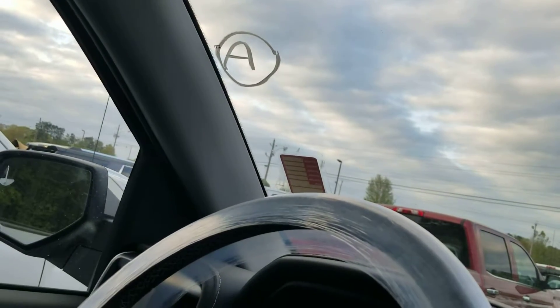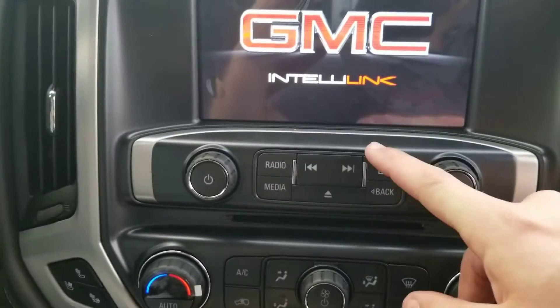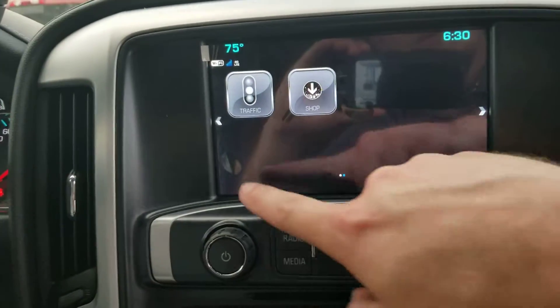That 'A' with a circle around it — that's very important. That means it had no hail damage. We had hail damage on the 19th of March, but this one was not here, and that's what I was checking for there.